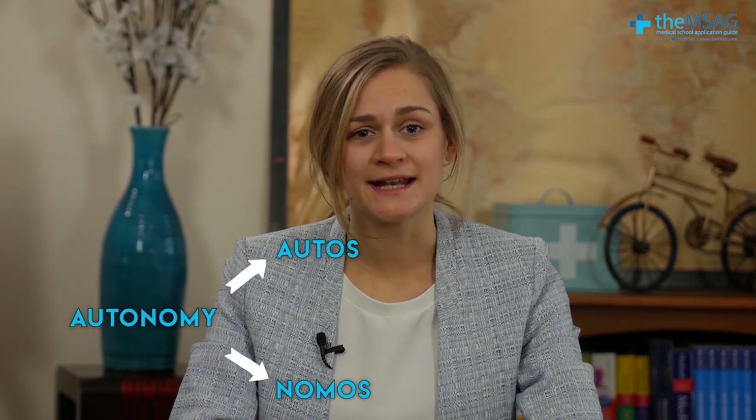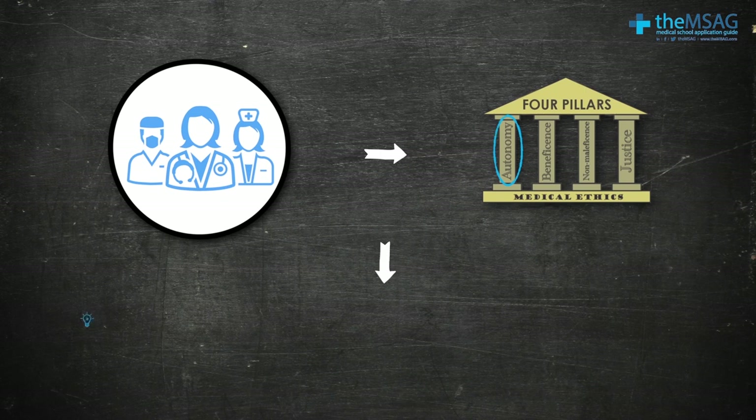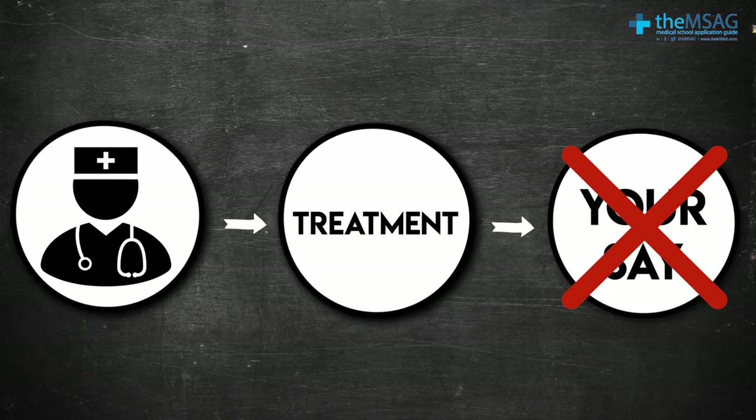Let's start with autonomy. The word autonomy comes from the ancient Greek and literally translates to self-rule or self-governance. With regards to medicine, autonomy means giving a competent adult the right to make decisions about their own medical treatment. This concept is relatively modern, as medicine used to be a very paternalistic practice. In the past, a doctor would decide what treatment to give you and you wouldn't have any say in the matter.